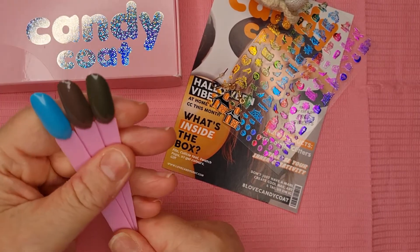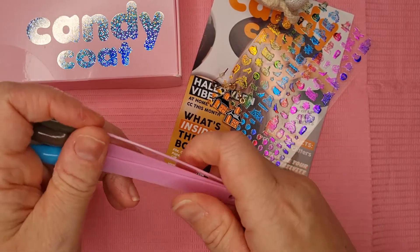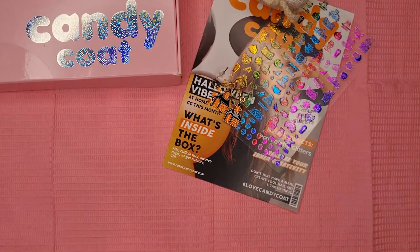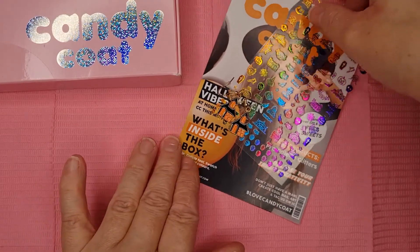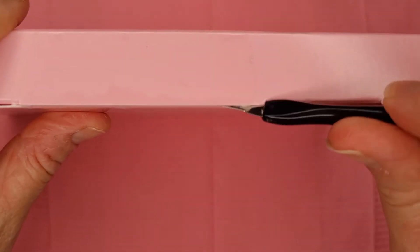I'm going to apologize again — I'm so sorry I didn't get it on camera, but I kept all the bits together so I could show you. That's what we got in October's box. Now I'm moving this over — this is November's box, let's get it open.